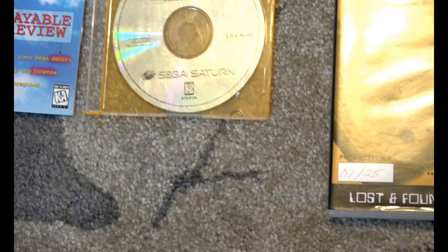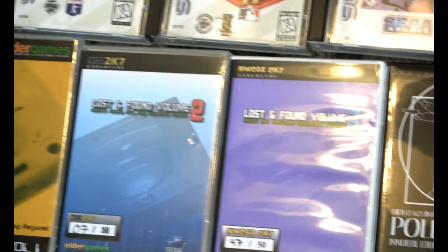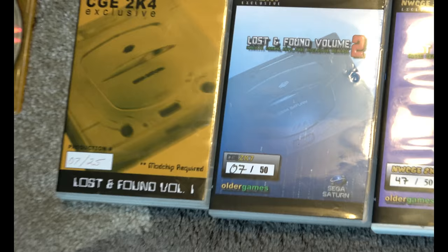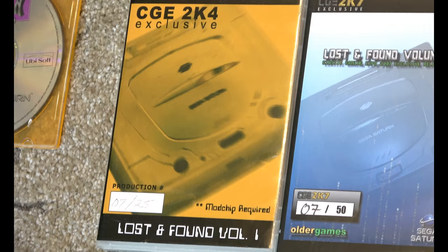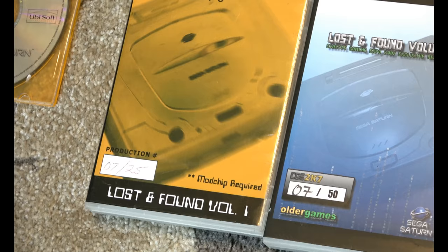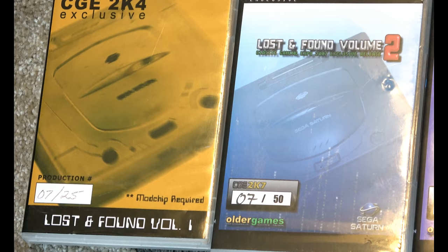Now I have some aftermarket stuff and I'm really proud to show these on camera. These are Lost and Found Volume 1, Volume 2, and Volume 3 — offered at retro gaming expos. Classic Gaming Expo first in 2004, and the next one was at Classic Gaming Expo 2007. These include unreleased games, commercials, etc. — very hard to find, and very few people have all three. Only 25 of the first one were made. As for why I chose number seven — seven is my birthday; April 7th is my birthday and my lucky number.